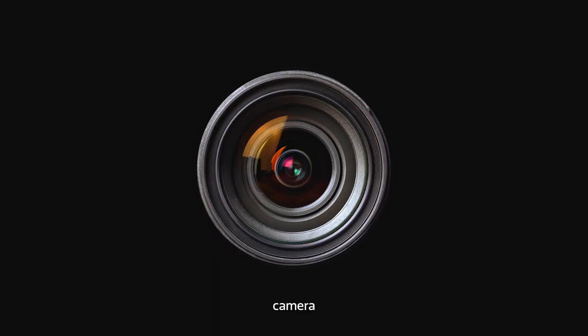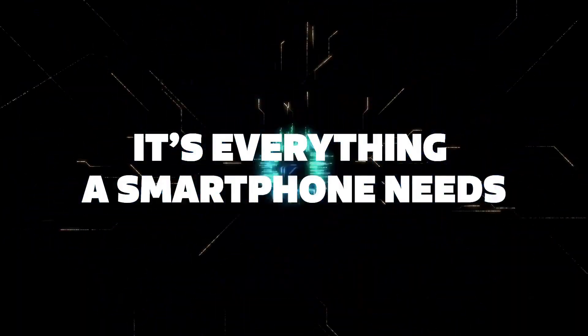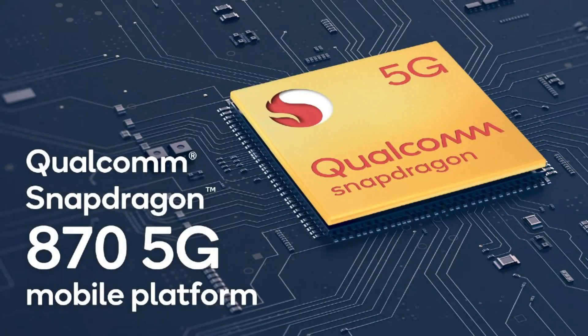A solution to that is to launch some other high-end SoCs which are cheaper than the Dimensity 9000, so that they can be used for premium mid-range phones. This year Qualcomm did exactly that with the Snapdragon 870, which was not only less powerful compared to the 888 or 888 Plus but also less expensive. That is the reason why we saw a lot of upper mid-range phones powered by the Snapdragon 870 this year.